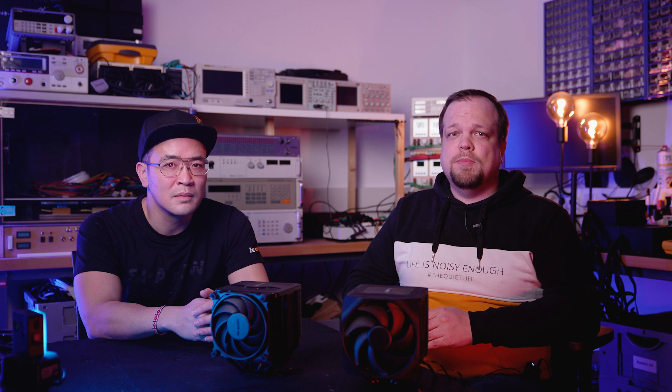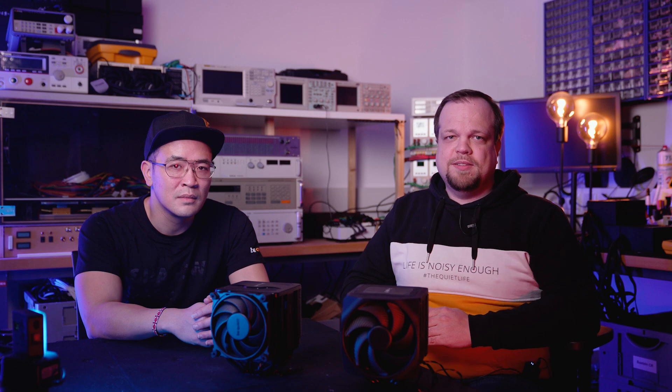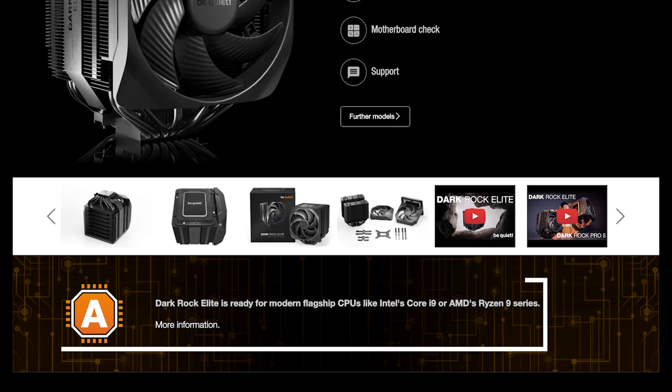At the same time, you will be shown possible compatibility issues with the selected motherboard, although this is mainly the case with older models. If the selected combo of mainboard, cooler, and memory does not fit together as planned, you will also find recommendations on the product pages of our coolers indicating which processor model the cooler is best suited for.